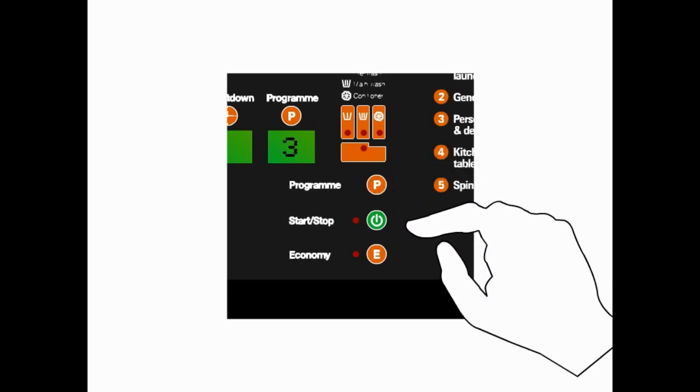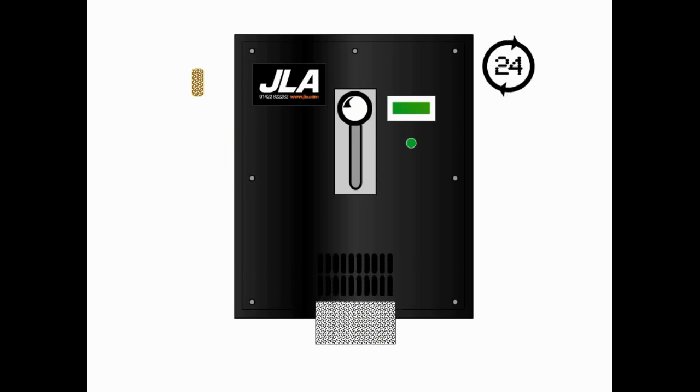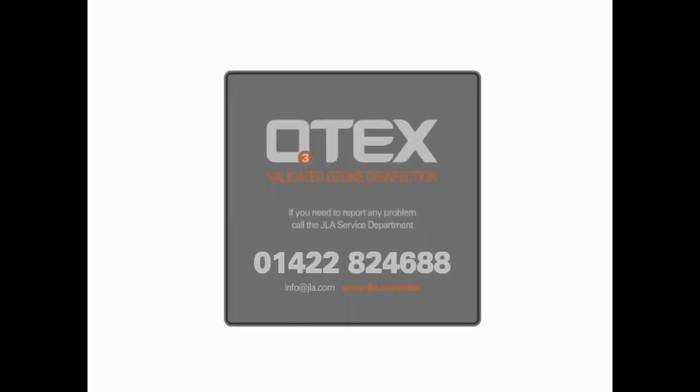The Otex system is extremely simple to operate. You need only select appropriate cycles on the front of the washer, just as you would with conventional machines. It's also very easy to maintain. The only components needing regular attention are the filters on the oxygen concentrator and the ozone generator, which should be checked on a daily basis and cleaned when necessary for best results.